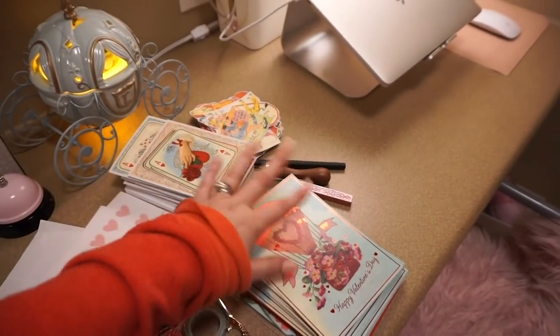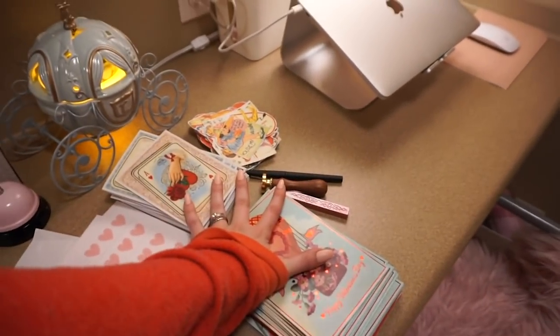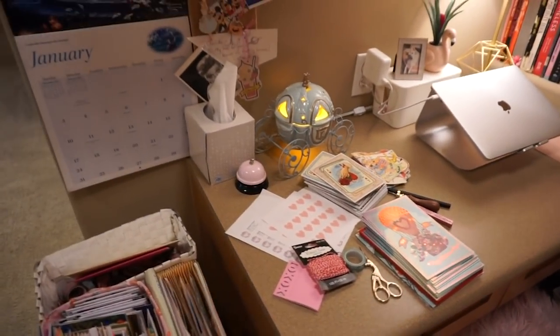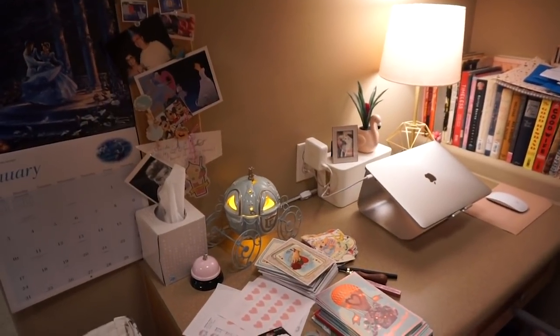So if you're watching this and you're signed up for the exchange, then forget that you saw this, because these are the cards I'm working on to send out. And that's so much fun — I love doing love letters and Valentine's cards, it's just so fun. And that pretty much sums it up for the decorating.